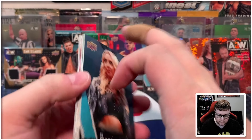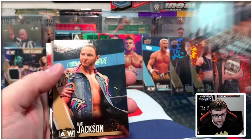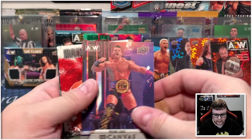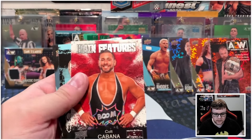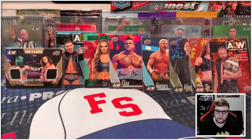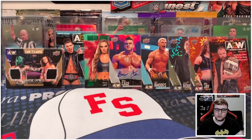Honestly, I think we did fairly well all things considered. We got a nice auto there, we got a numbered relic and a nice numbered Anna Jay as well. Honestly I'm very happy with these pulls from two 2021 flagship boxes. Thank you all so much for joining me for today's 2021 AEW opening. If you want to see more card opening content, click one of the videos you see on screen right here.